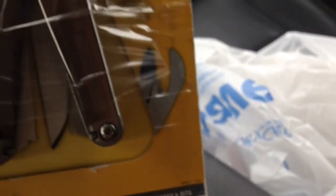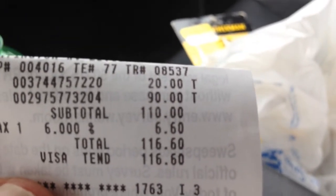I also grabbed a pair of Leatherman multi-tools from the sporting goods section. They're normally 89 dollars — I got them for 20 bucks. Everything was there; I didn't care if it had tape on it. Still had the case and the tool. Here's the receipt on that one.